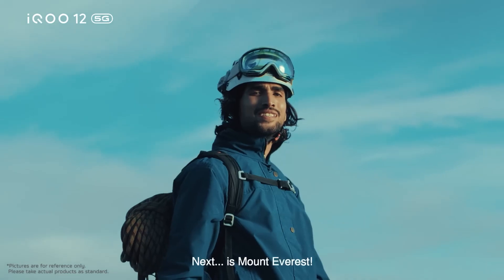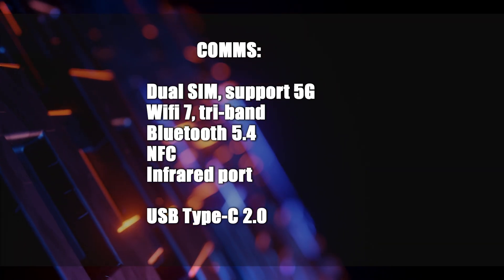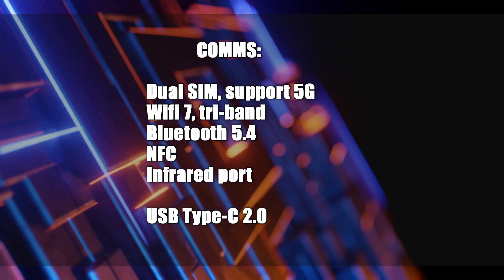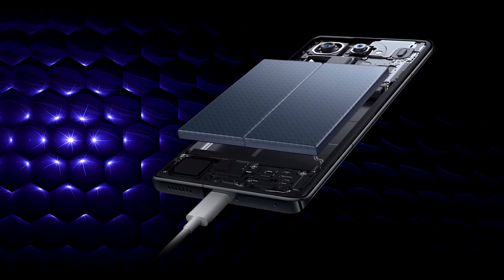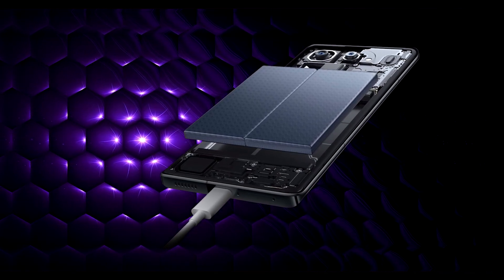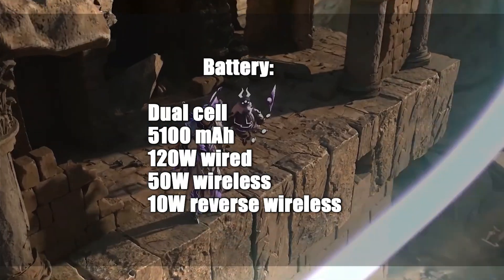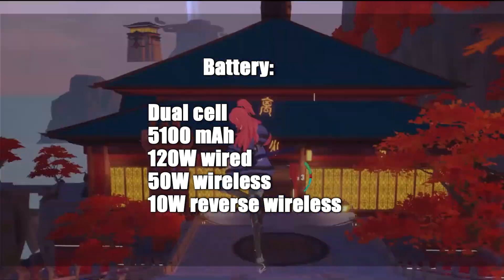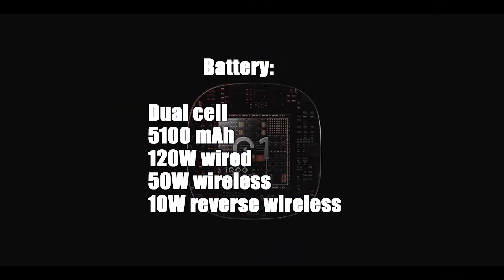It features dual-SIM support and supports the latest technologies such as 5G, tri-band Wi-Fi 7, and Bluetooth 5.4. NFC and an infrared port are also present. However, for wired connections, it supports Type-C 2.0. The device has a 5,100mAh dual-cell battery supporting 120-watt wired charging, 50-watt wireless charging, and 10-watt reverse wireless charging.